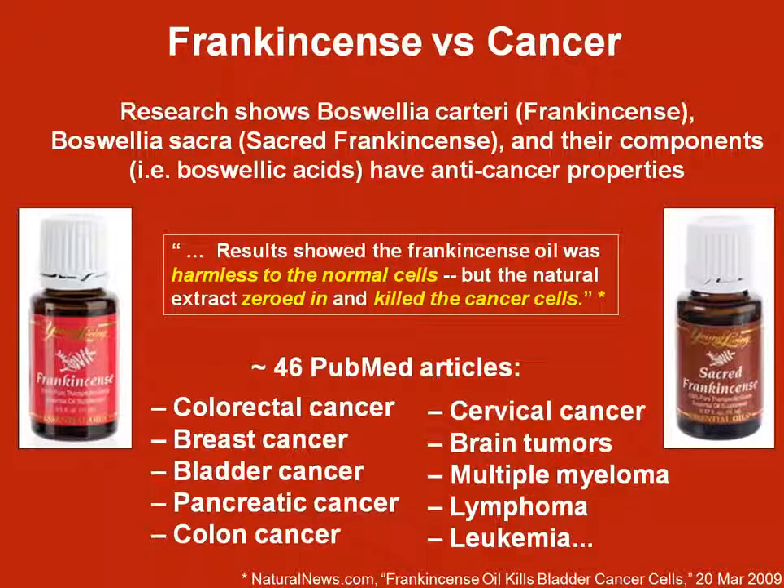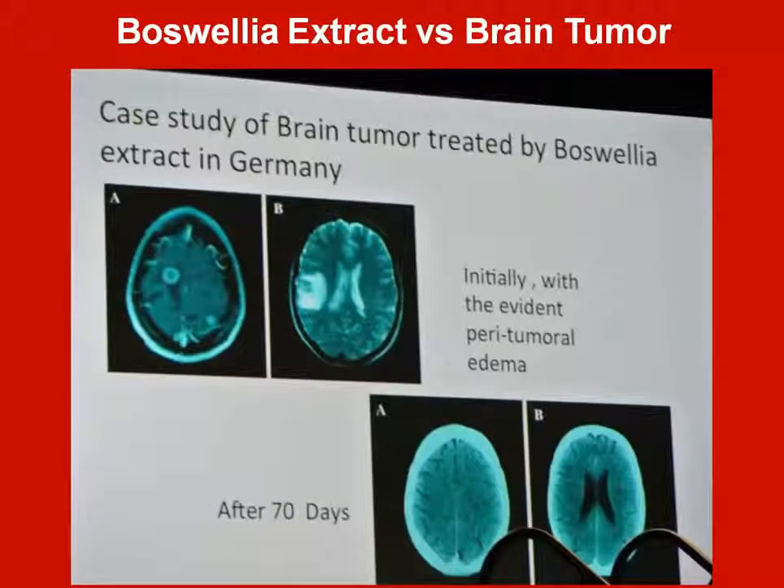Frankincense has the ability to actually enter a cancer cell and eat the cancer from the inside out. All essential oils are able to tell the difference between a good cell and a bad cell, so they only go in and kill the bad cells and leave all the good cells alone. Treatments like chemotherapy don't have that distinction — they go in and just kill all the cells, leaving the body in a weakened state. On PubMed you can search frankincense and cancer studies and find 46 articles on different cancers it's helped with. Here is a picture of a brain tumor after only 70 days of using frankincense — you can just see it's gone.